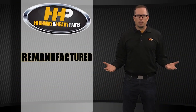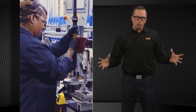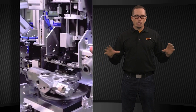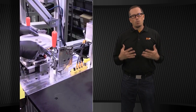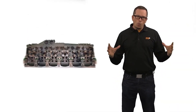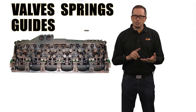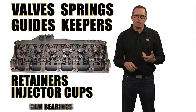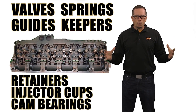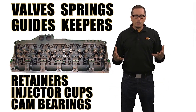Then you've got your remanufactured product. A remanufactured product is going to have all the components replaced on it, all to new specification. That's more what we're going to have available. Take a cylinder head, for instance, where they only reuse the casting — you're going to get brand new valves, guides, springs, keepers, retainers, ejector cups, cam bearings. That is going to be a remanufactured product and that's typically what we're going to offer with our parts.